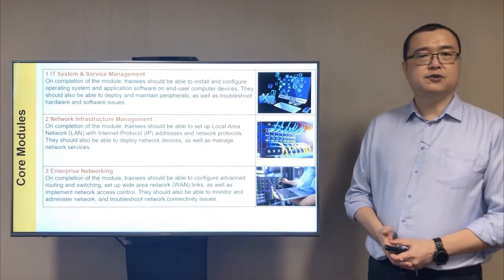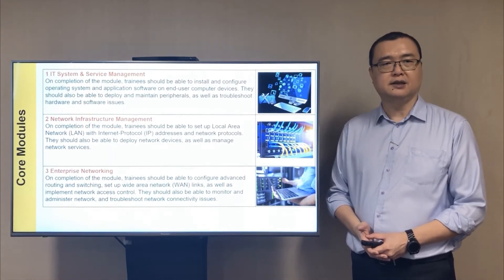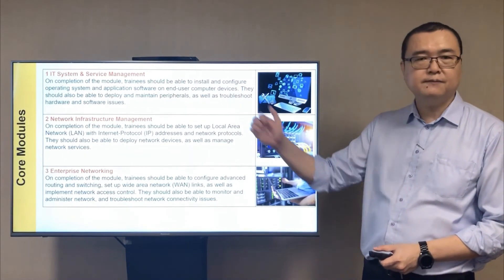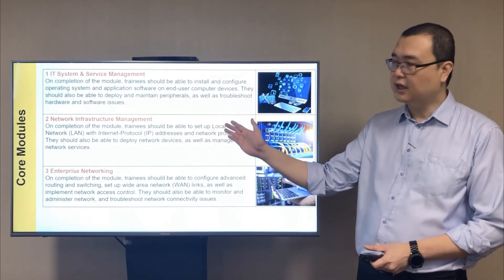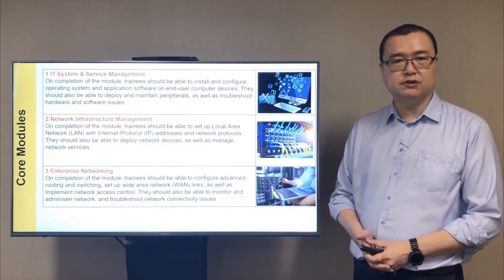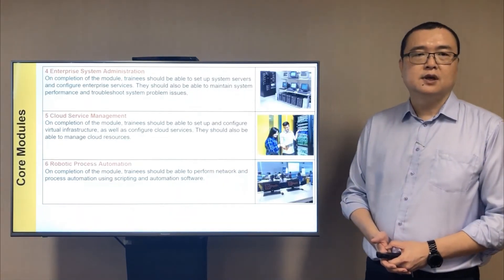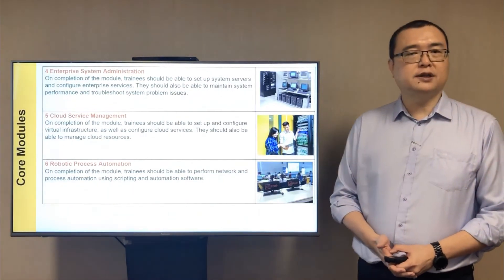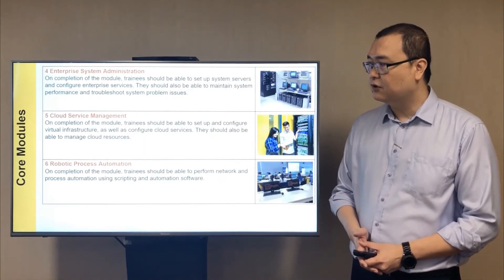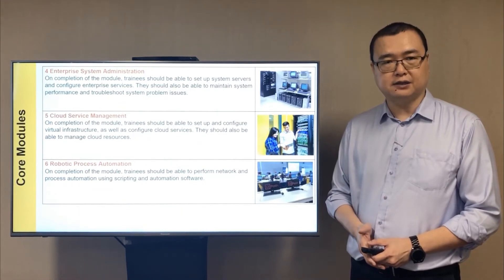Over the two and a half years, you will be covering broad-based IT skills to prepare you in the industry. In the beginning, you will learn topics related to end-user computing, system and networking technologies. The subjects will equip you with essential knowledge and work procedures to prepare you for daily work tasks. You will also be taught in areas such as server administration, cloud service management and robotic process automation — domains that are highly sought after in the IT sector.